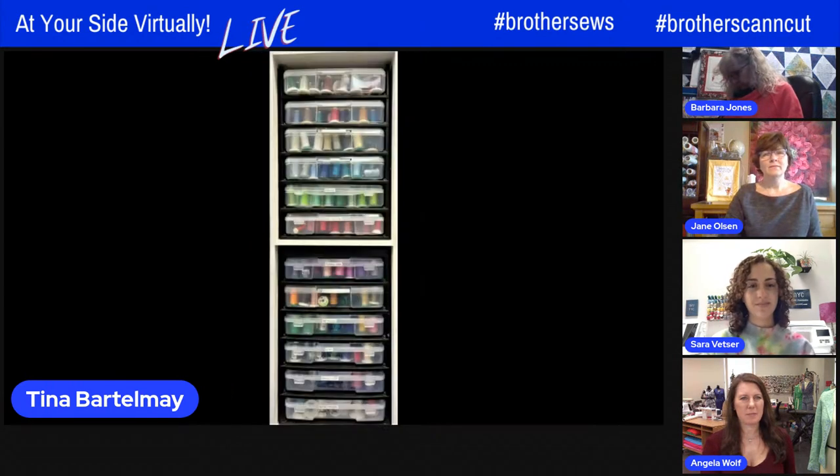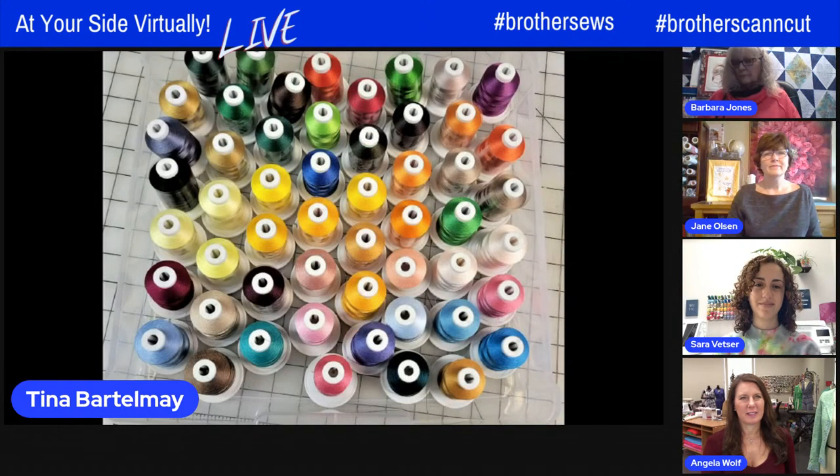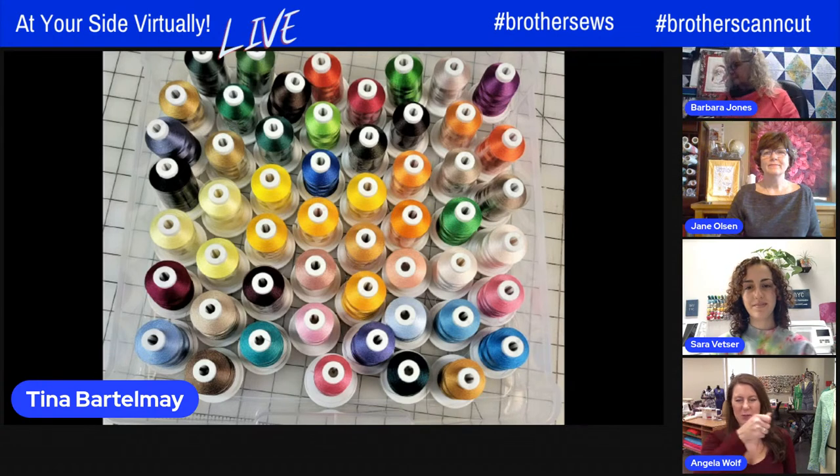Thread can be challenging sometimes. I use containers from the scrapbooking section of big box crafting stores. Thread's kind of heavy though, so my towers were leaning, so my husband built a little wooden cube around my little plastic storage bin and it works great. It's on wheels — I can move it all around the room. My thread is sorted by colorway, and my specialty threads like the metallics and the 60 weights are also in their own container. I used to hang them on the wall, but they got dusty and I had some problems with them fading in the sunlight. So I'm actually really happy with that now.